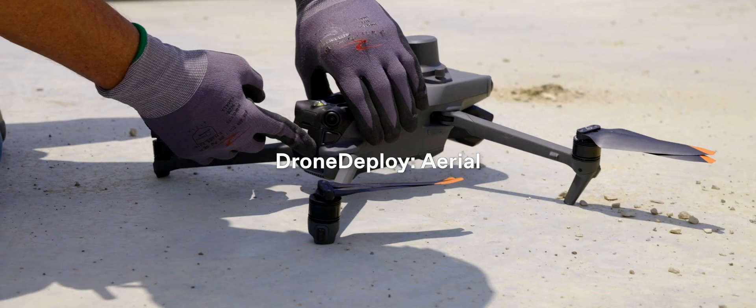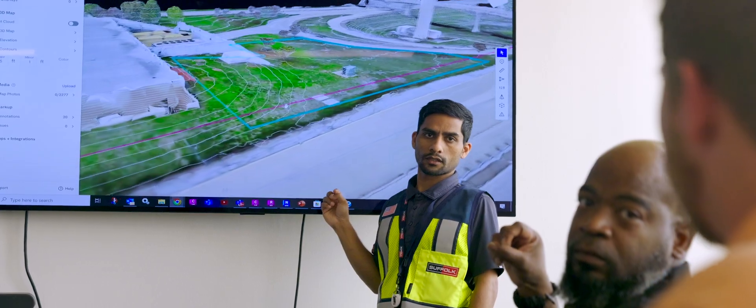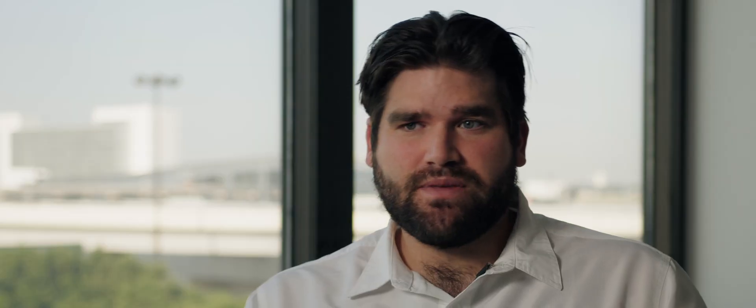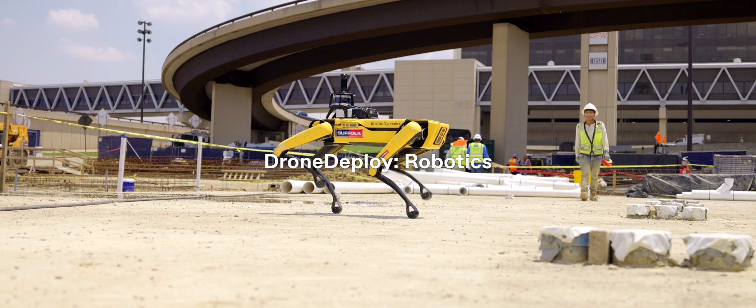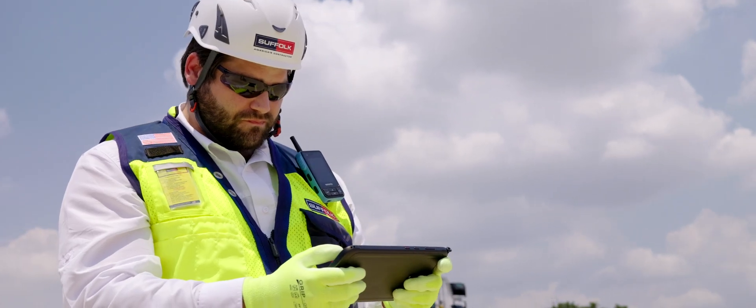We're also using different products from Drone Deploy to fly the site and provide top-down LiDAR data that our teams can use to assist their workflows and get real field information straight from the cloud. The other product from Drone Deploy that we're utilizing is Drone Deploy Robotics.